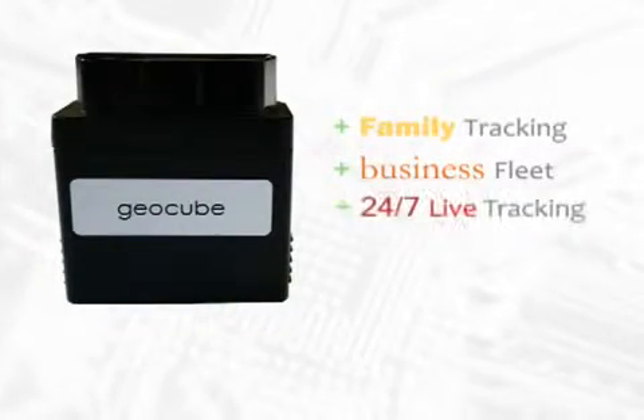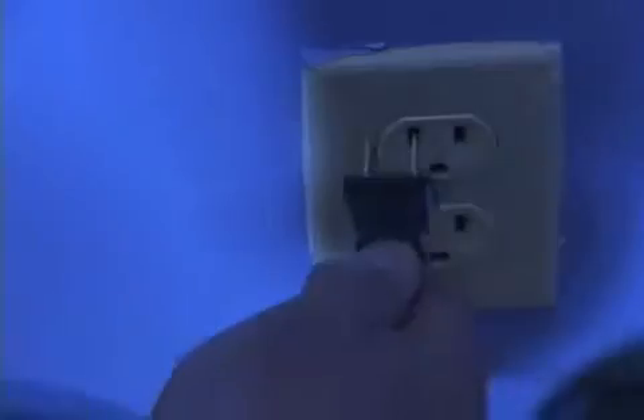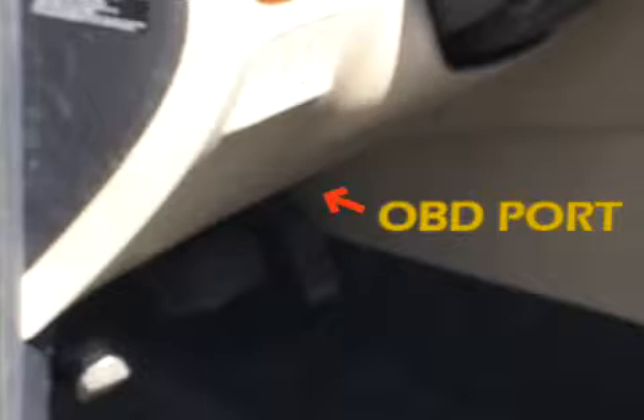24-7 live tracking. Plug and track technology — it's as easy as plugging in a lamp. The GeoCube really is that easy to install. A small unit but very powerful. It plugs into the OBD port in three seconds flat and you're on the internet.